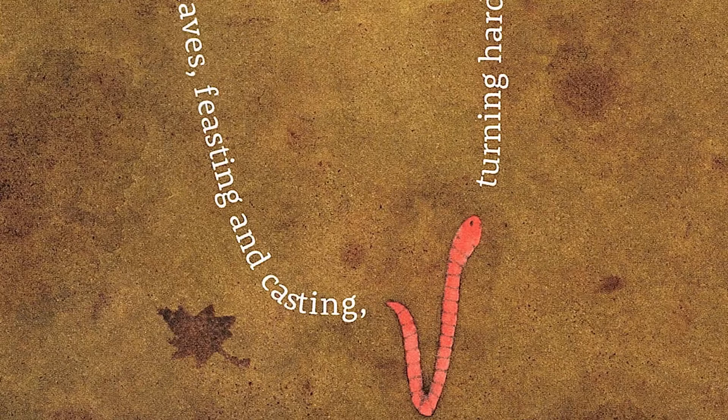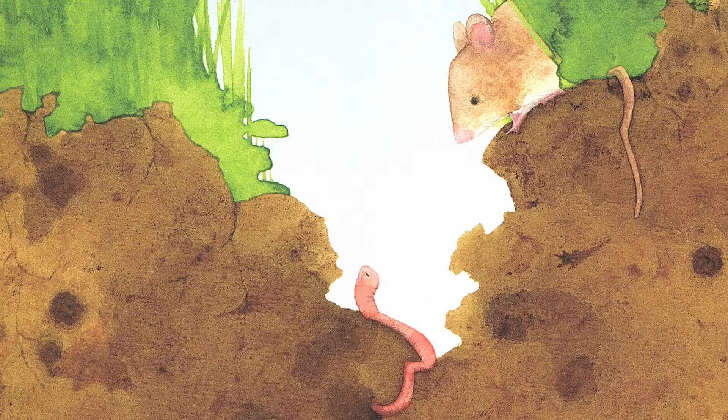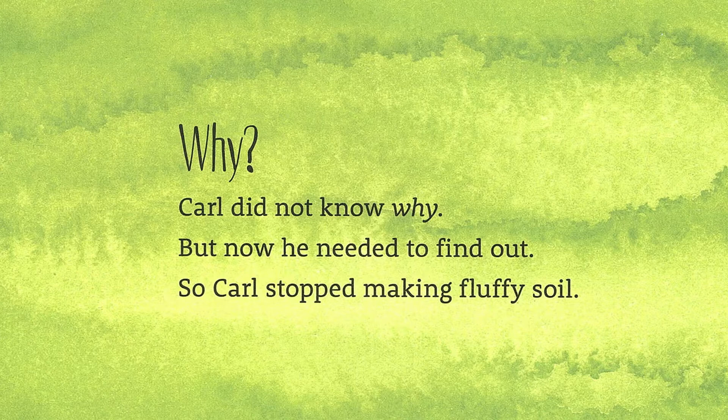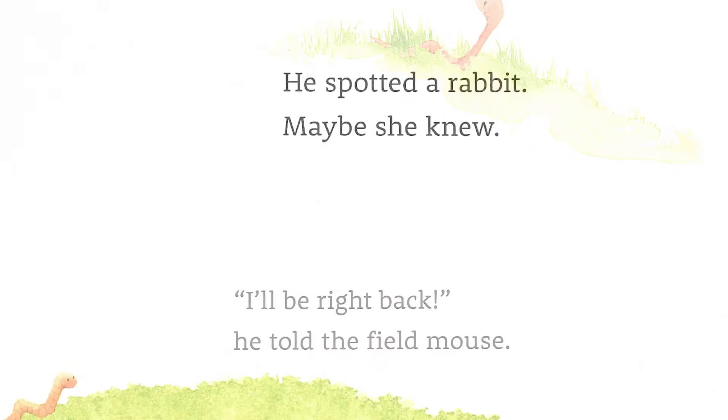Turning hard dirt into fluffy soil, day after day. 'Why?' asked a field mouse gathering seeds. 'Why do you do that?' Carl did not know why, but now he needed to find out. So Carl stopped making fluffy soil. 'I'll be right back,' he told the field mouse. He spotted a rabbit — maybe she knew.